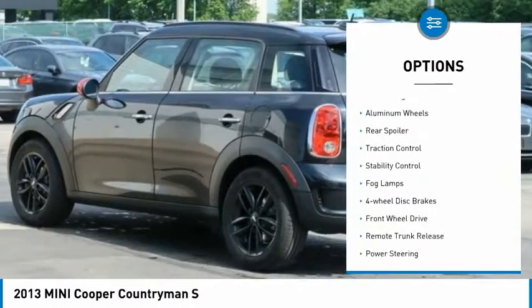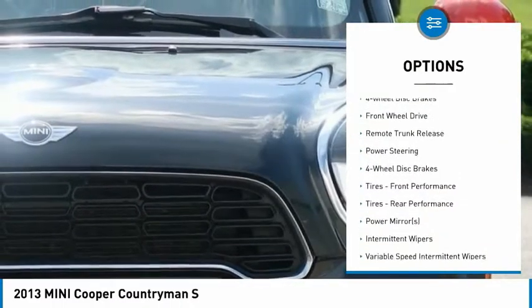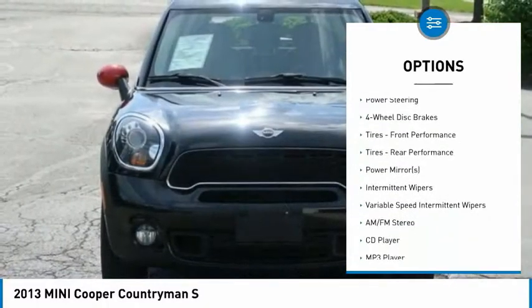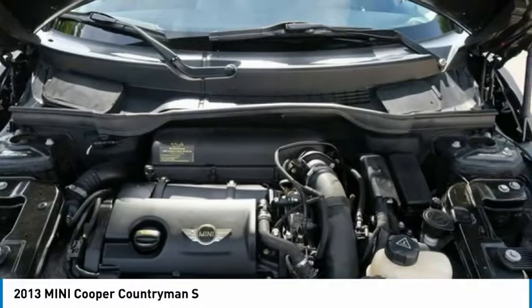Tire pressure monitor. Turbocharged. Aluminum wheels. Rear spoiler. Traction control. Stability control. Fog lamps. Four wheel disc brakes. FWD. Remote trunk release.